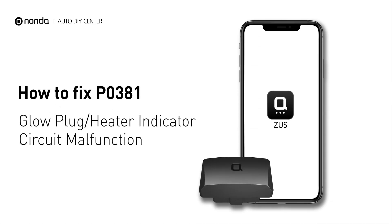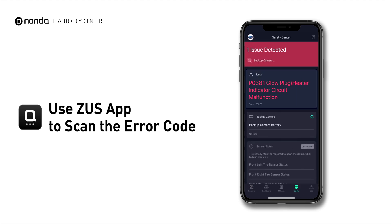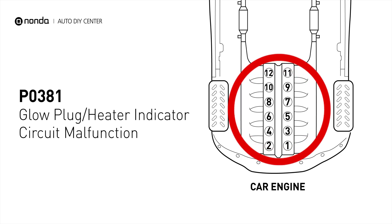If you are getting a P0381 error code, this video is going to show you two practical solutions to fix the error code at home. Use the Zeus app to scan your vehicle and see the error code P0381. It means that the feedback voltage from the controller to the ECM is not within range.